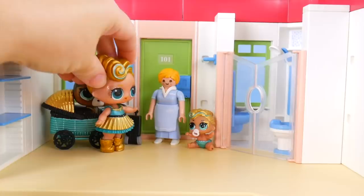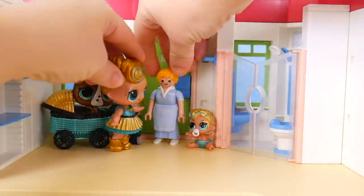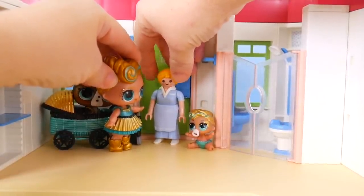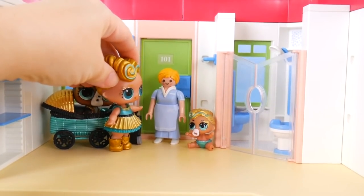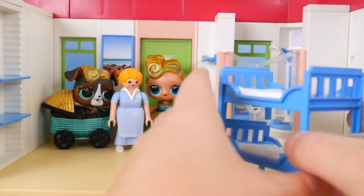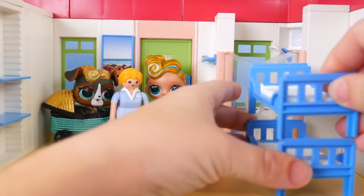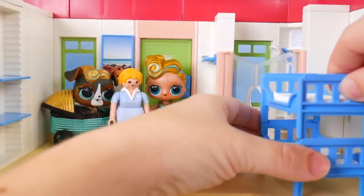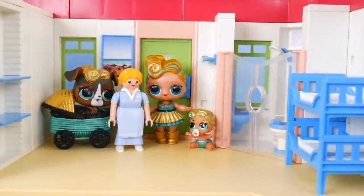Hello, housekeeping. So sorry, miss. I'll get everything put together lickety-split. Little sister definitely needs a place to sleep. How about some fun bunk beds? It's cool that they can come apart, but I think they're more fun like this. And right against the wall.